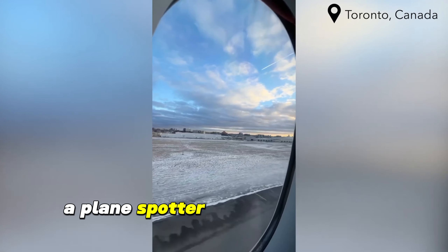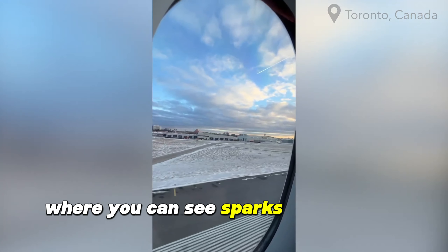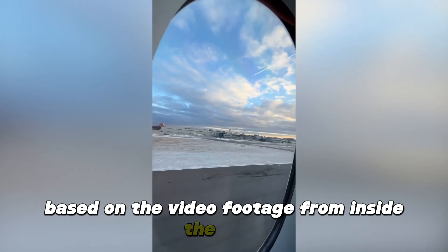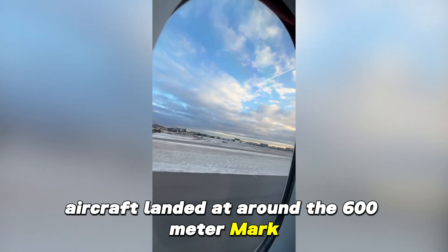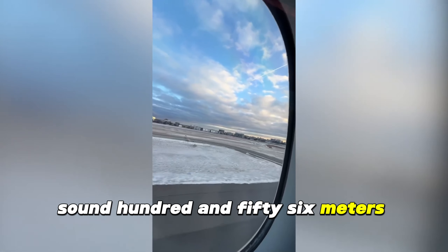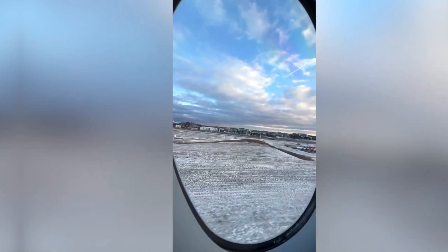A plane spotter even captured the exact moment of the tail strike, where you can see sparks coming from near the tail. On the video footage from inside the cabin, where you can see the runway markers, it appears that the aircraft landed at around the 600-meter mark, and the runway is 2,756 meters long. However, something obviously went very wrong there, because the jet suffered a tail strike during this maneuver.